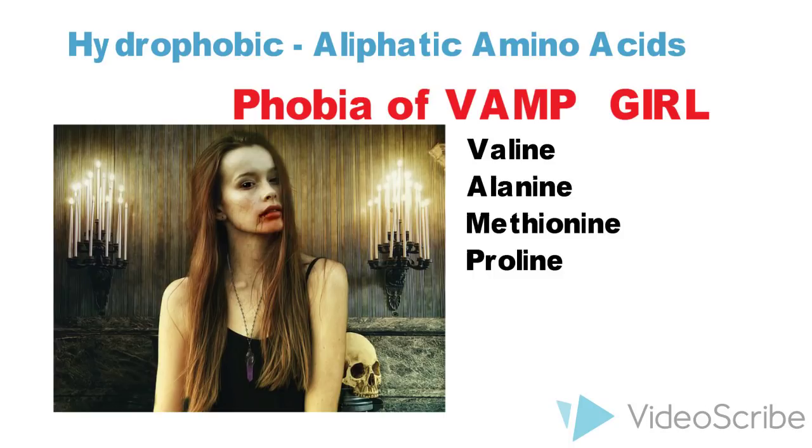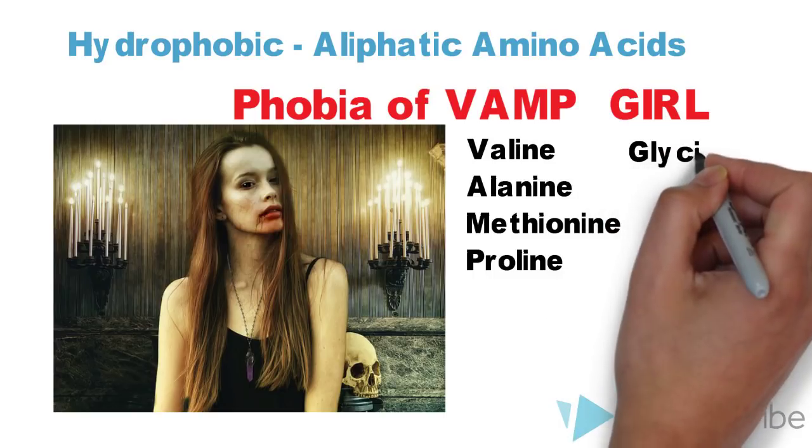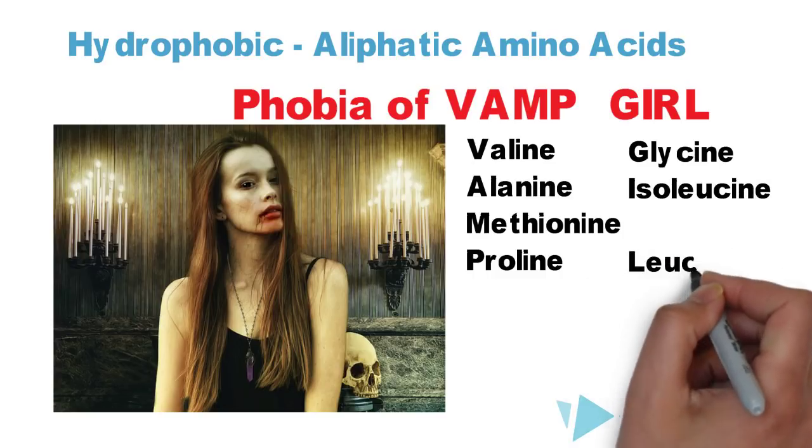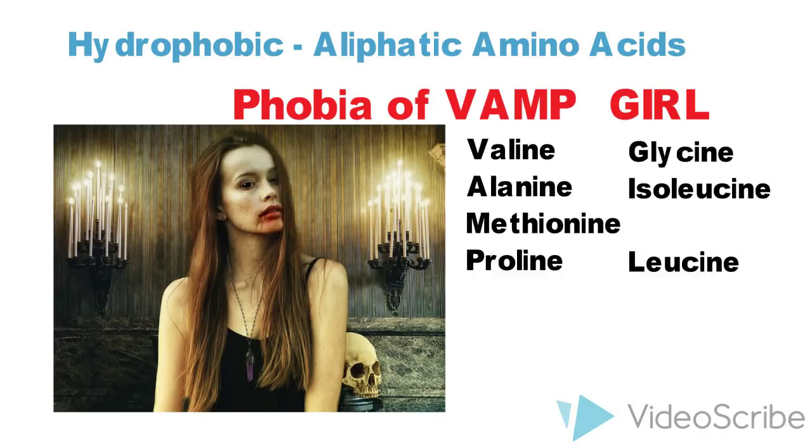'Girl' stands for glycine, isoleucine — R is no amino acid — and L for leucine. I hope this VAMP in this picture is phobic!